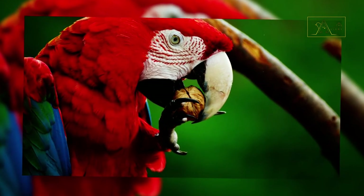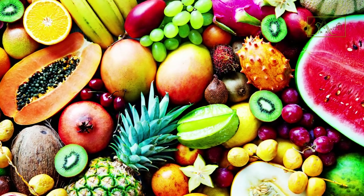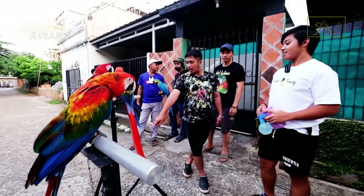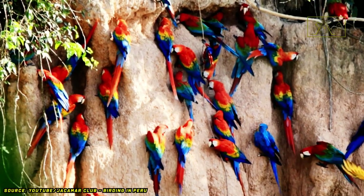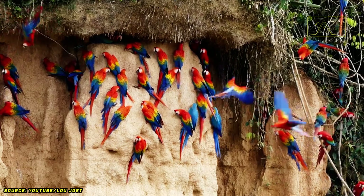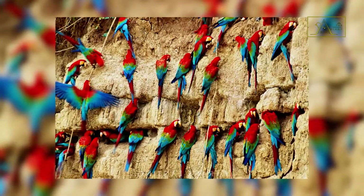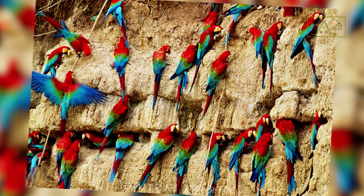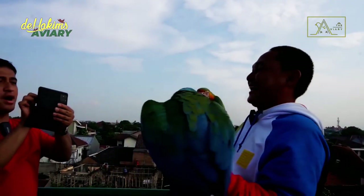They spend most of their active time looking for food. Their diet consists of fruits, nuts, and seeds. But in addition to these normal foods, green-winged macaws also often eat clay on a cliff. There are two possibilities why they eat clay: to increase the intake of nutrients and minerals, and to neutralize toxins — because they like to eat poisonous plants. Because of their fondness for eating clay, they often choose a place to live close to water and clay sources.